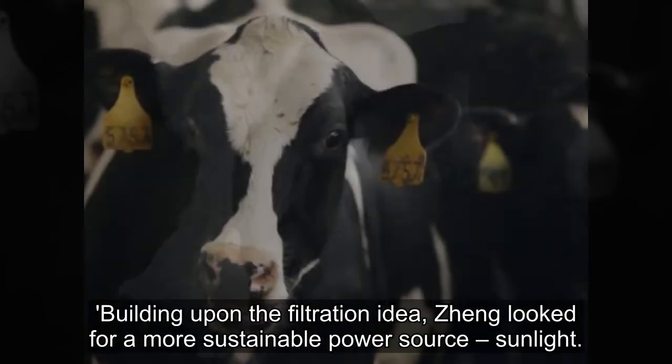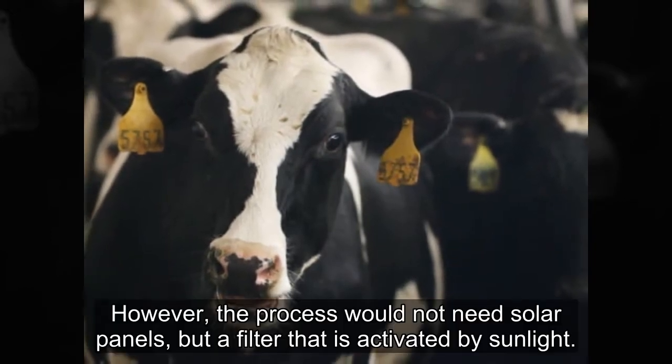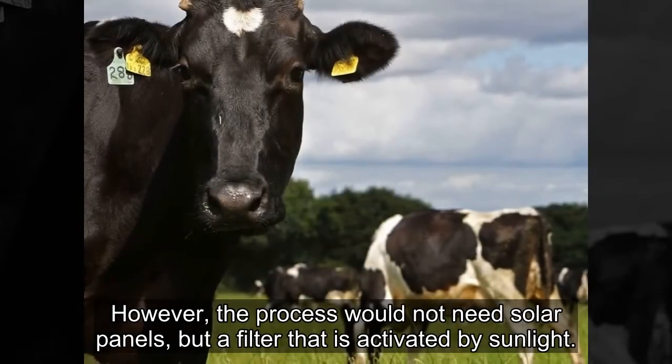Building upon the filtration idea, Seng looked for a more sustainable power source: sunlight. However, the process would not need solar panels, but a filter that is activated by sunlight.